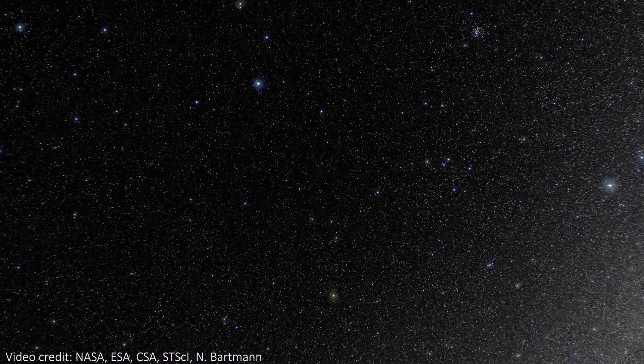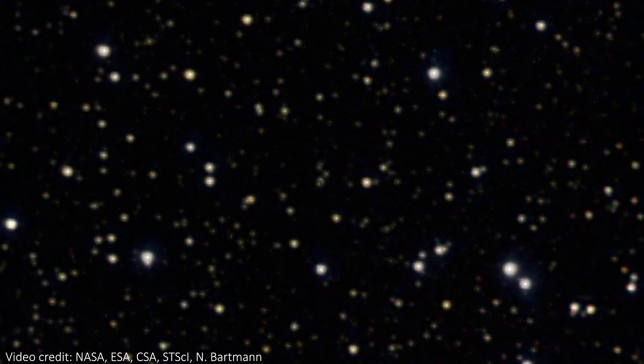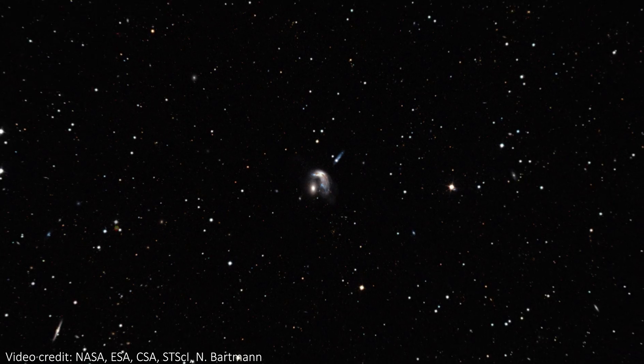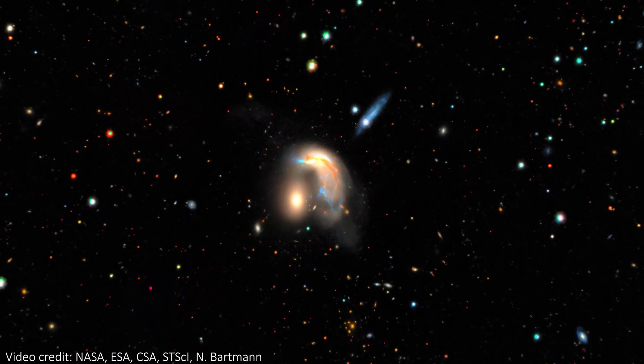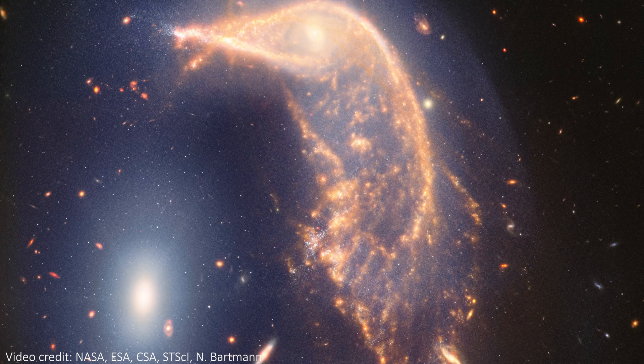ARP142 is about 326 million light years from Earth in the Hydra constellation, and the egg and penguin are about 100,000 light years apart from each other. That's actually pretty close in astronomical terms. To compare, our Milky Way galaxy and its nearest galactic neighbour Andromeda are 2.5 million light years apart, and even they will merge in the far future, despite being 25 times more distant than the penguin and its egg.